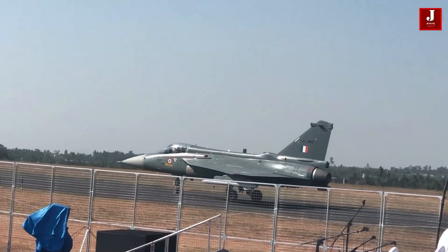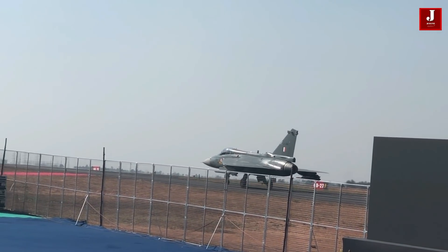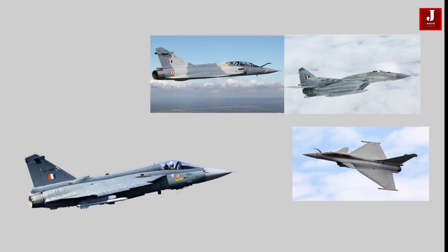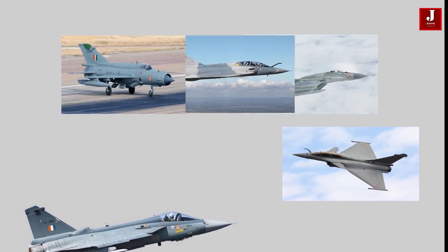The Tejas Mk2 is a medium-weight fighter that will be the Indian Air Force's future backbone. Currently, the Tejas Mk2 is primarily intended to replace a wide range of aircraft, including the MiG-29, Mirage-2000, and Jaguars, and will eventually complement the Sukhoi and Rafale.